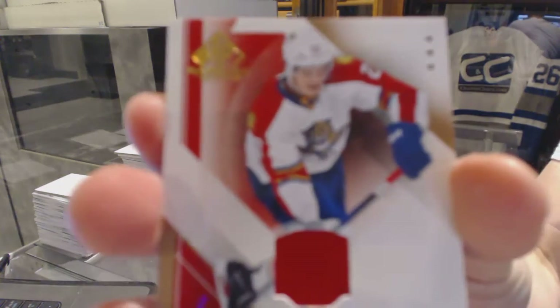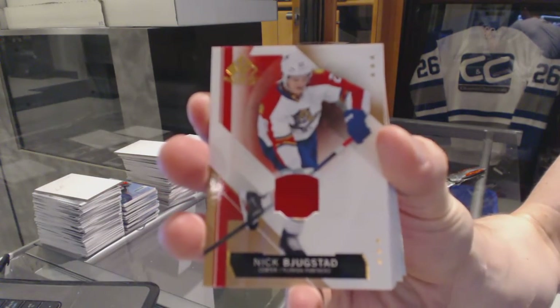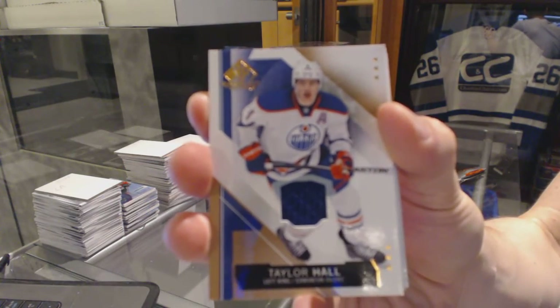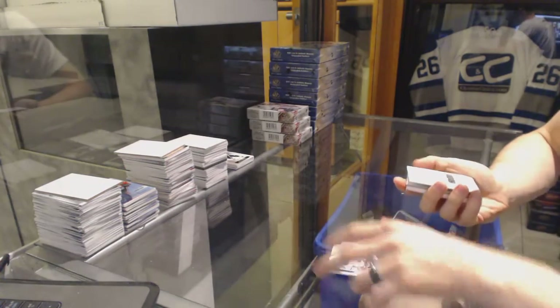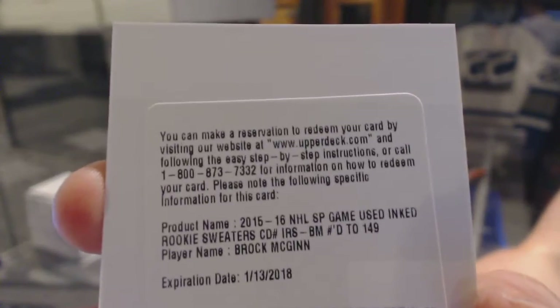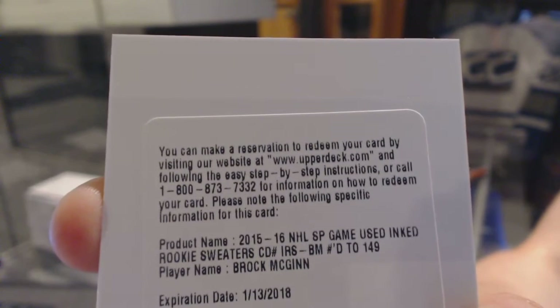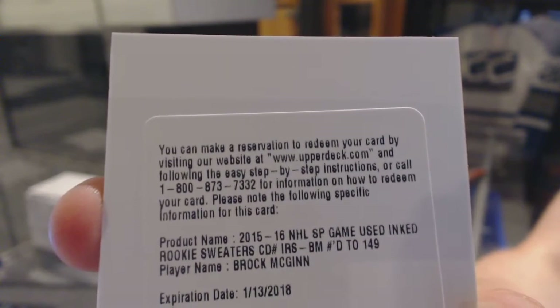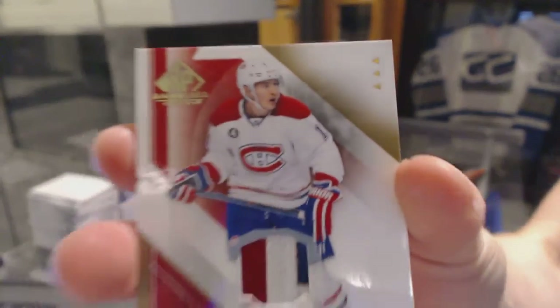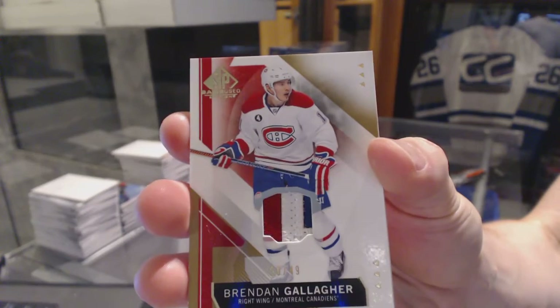Base jersey for the Florida Panthers, Nick Bukestad. Base jersey for the Edmonton Oilers, Taylor Hall. We've got a redemption for inked rookie sweaters, numbered to 149 for the Carolina Hurricanes, Brock McGinn. Inked rookie sweaters for the Hurricanes. We've got a three-color base patch numbered 20 of 49 for the Montreal Canadiens, Brendan Gallagher.